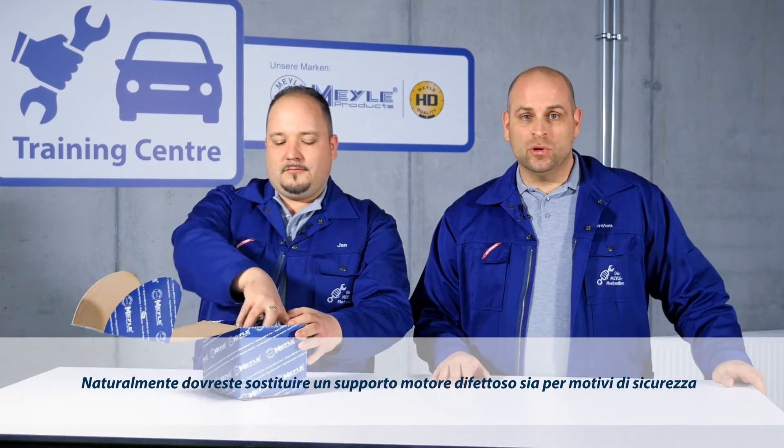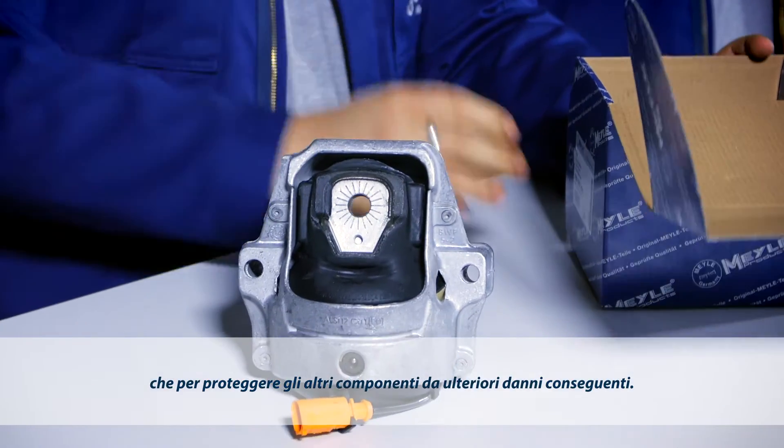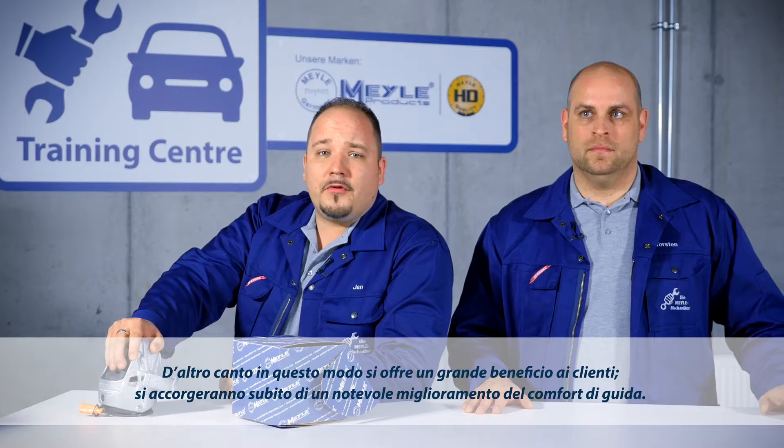Obviously, you should replace a defective engine mount for safety reasons, but also to protect surrounding components from consequential damage. And your customers will benefit from additional added value.